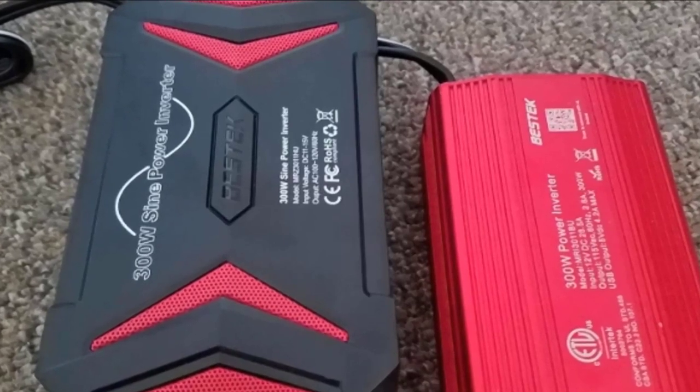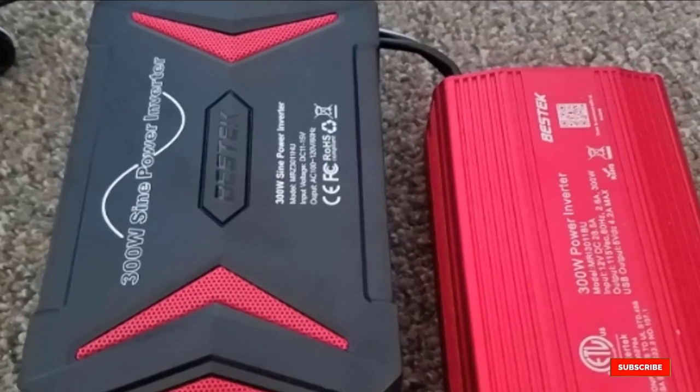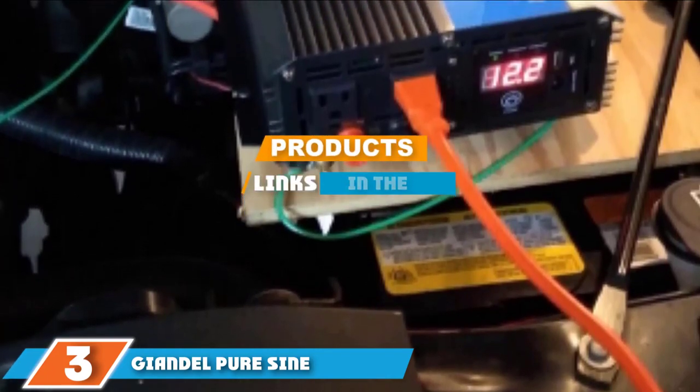The built-in 40A fuse protects against over-voltage, under-voltage, overheating, overloading, short-circuiting, and over-charging. The number 3 position is held by the Gyandal Pure Sine Wave Power Inverter.